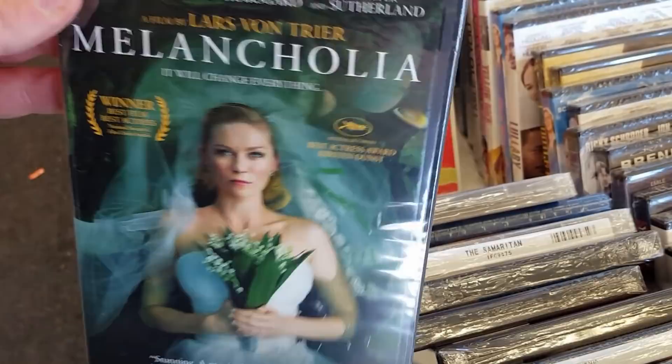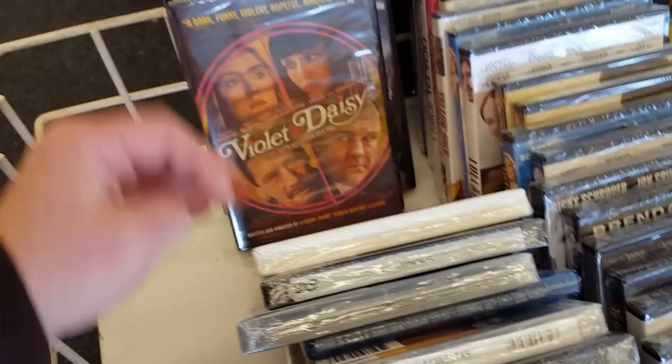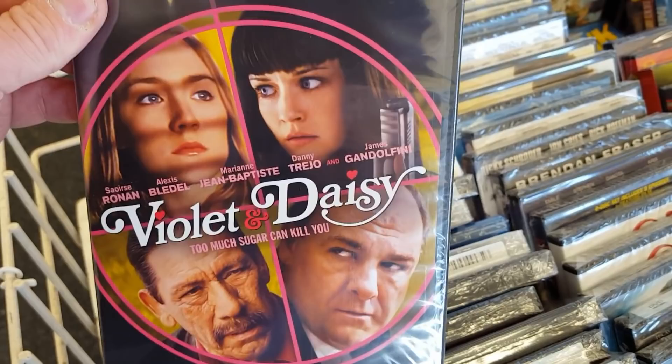Violet and Daisy — really great movie, I really do enjoy this one. Gandolfini is great, and Trejo is great — a very cool one, I like this a lot. Not bad actually.